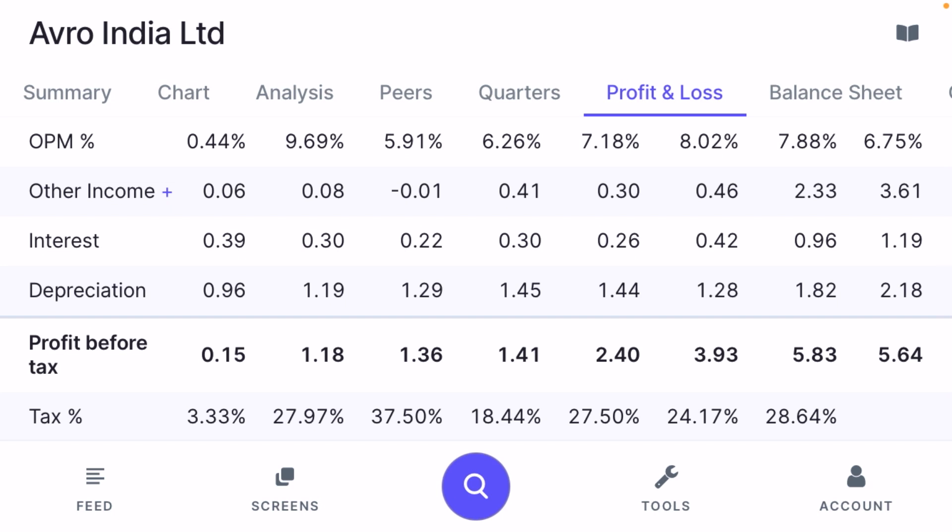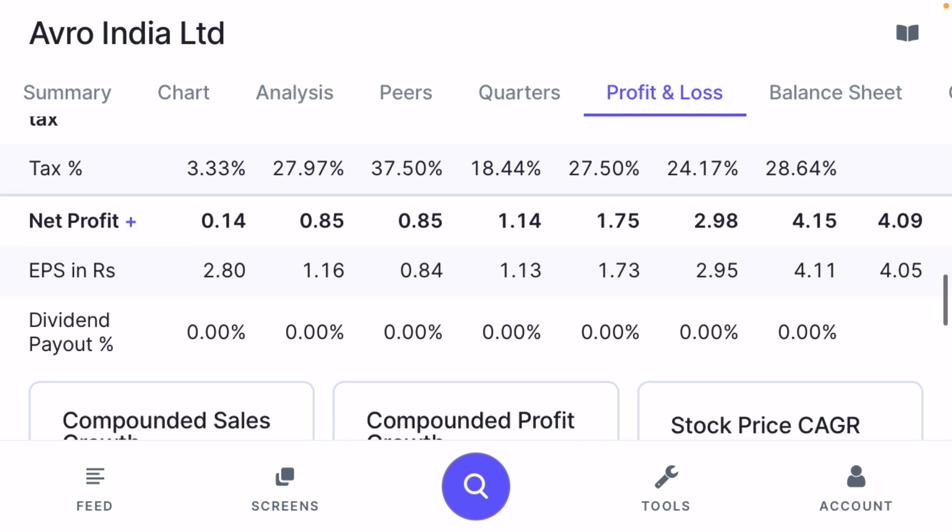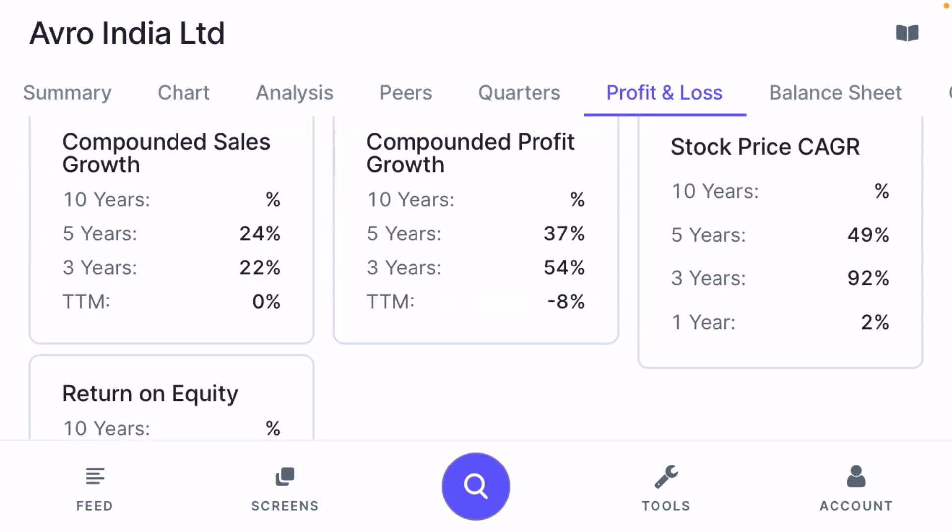Whenever you are going to invest, be very careful and check all fundamentals with your financial advisor. The company's compounded profit growth is 37% and the stock CAGR is 49%, meaning the company's growth is very intact and sales are increasing every year, showing exponential annual growth.